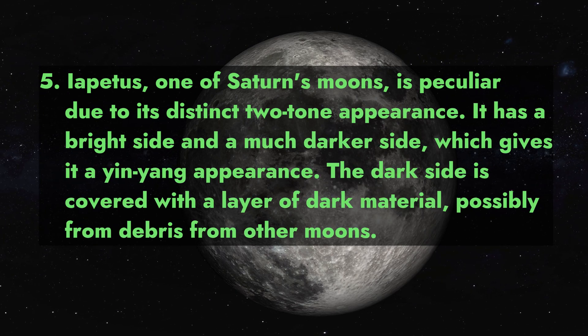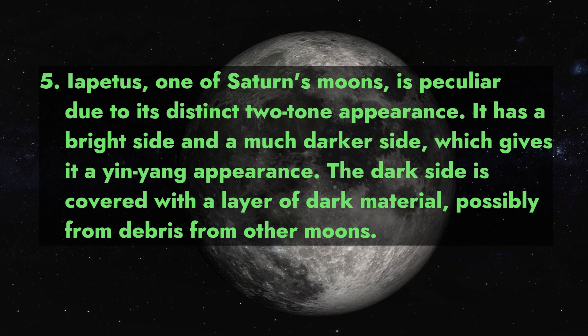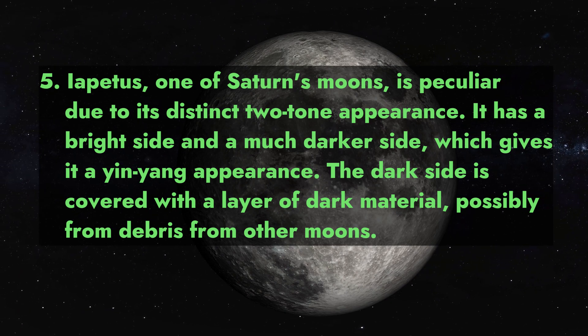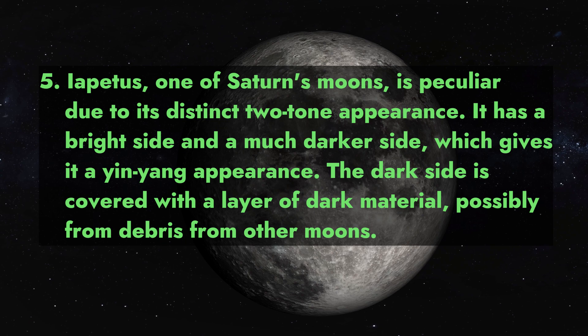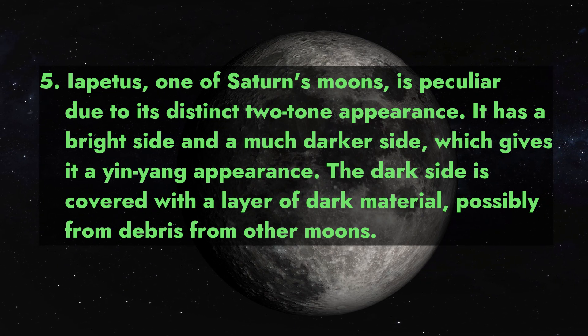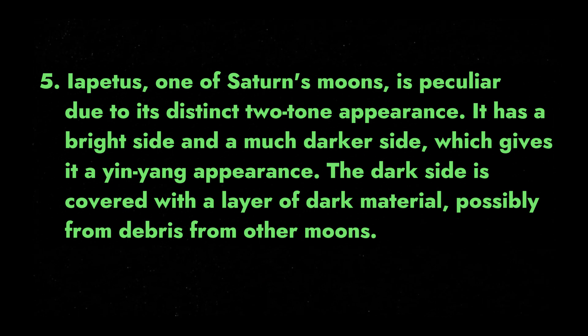5. Iapetus, one of Saturn's moons, is peculiar due to its distinct two-tone appearance. It has a bright side and a much darker side, which gives it a yin-yang appearance. The dark side is covered with a layer of material, possibly from debris from other moons.